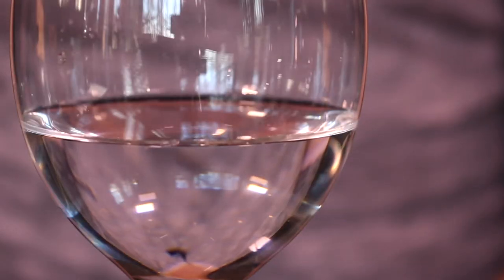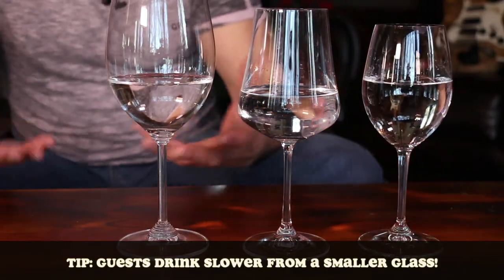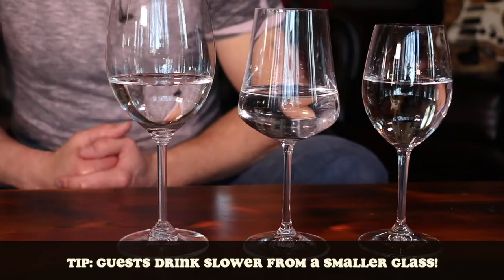Depending on your personal drinking habits, this may seem like a small portion size. But one technique that bars and restaurants employ quite often is smaller glasses. With a smaller glass, it seems like you're getting more, and in most cases customers actually believe they're getting more.